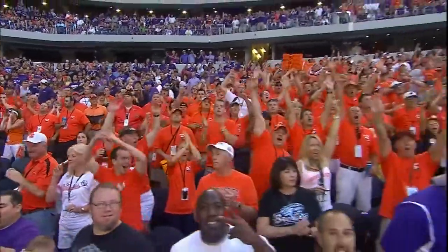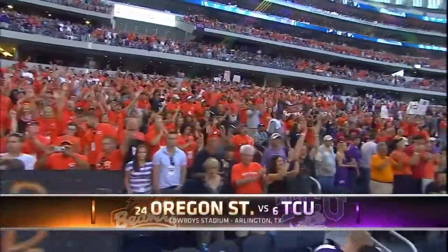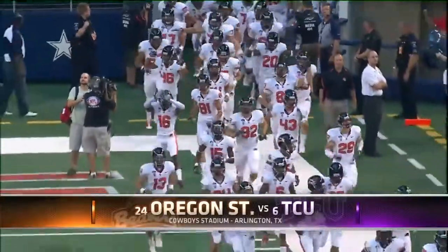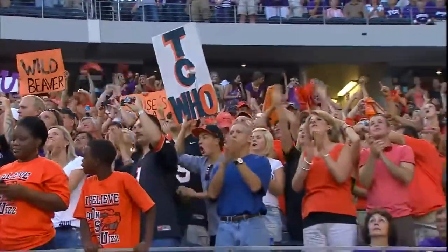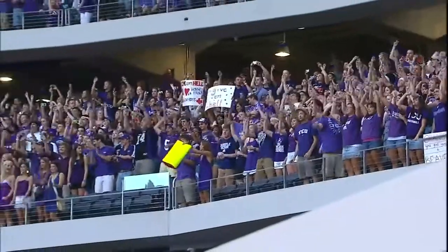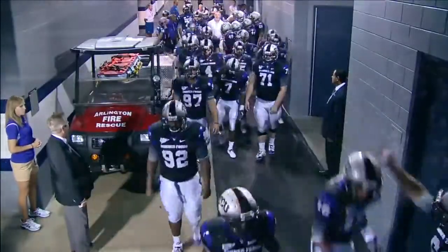Welcome to the Cowboys Classic, presented by Hampton Hotels, featuring the Beavers of Oregon State from the Pac-10 and the Horned Frogs of TCU from the Mountain West. Here come the Beavers of Oregon State, hoping for special times all season long again this year, and here come the Horned Frogs.